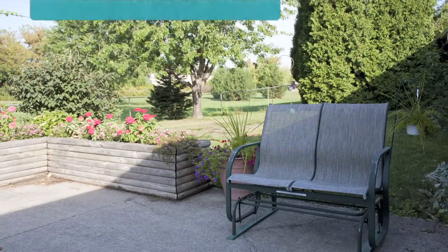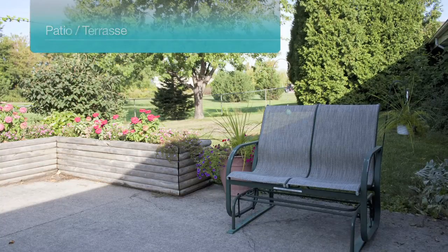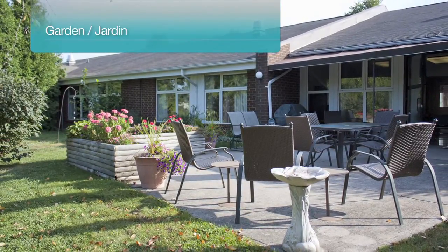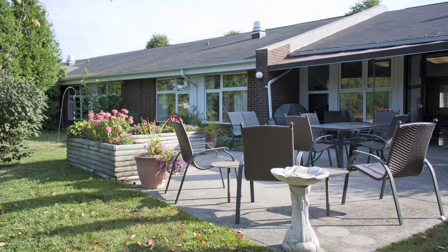Home to 60 residents, Brulette Manor boasts a quaint outdoor space in the back of the home with paved patio, seating, and raised flower boxes. Overlooking a meadow, the back garden provides a beautiful outdoor area for residents to sit, watch the flowers, or visit with friends and family.